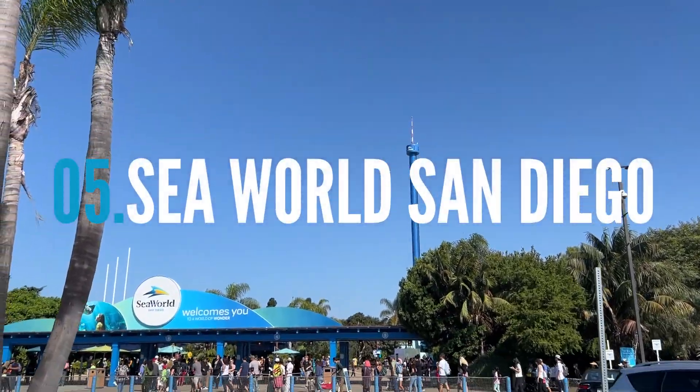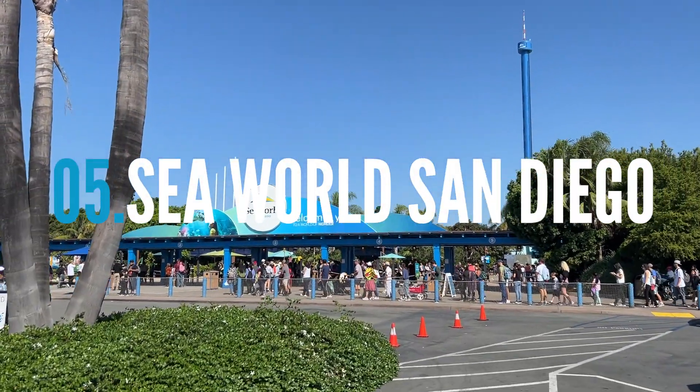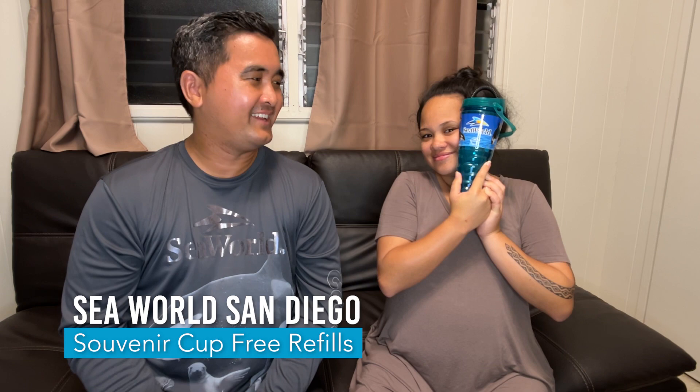So day five we decided to go to SeaWorld. If you notice we got the SeaWorld merch shirt, which was half off by the way, and then we also of course had to get our souvenir cup. Let's talk about SeaWorld — oh my gosh.